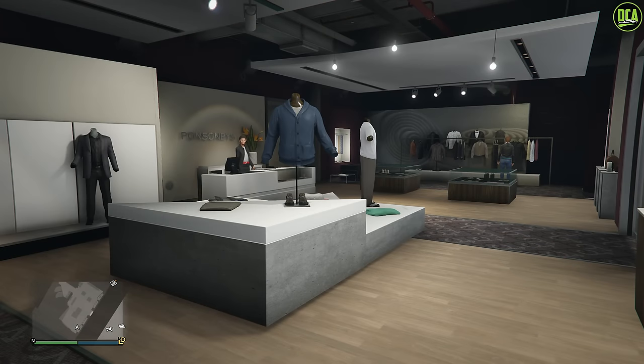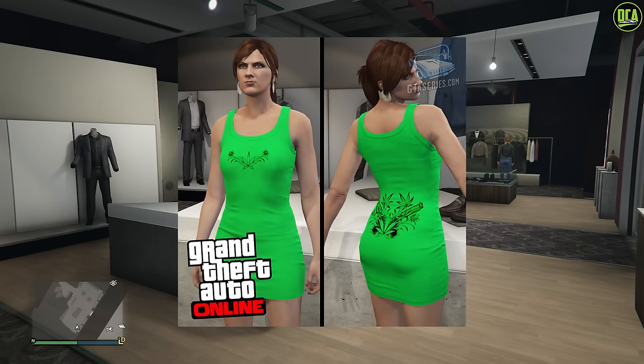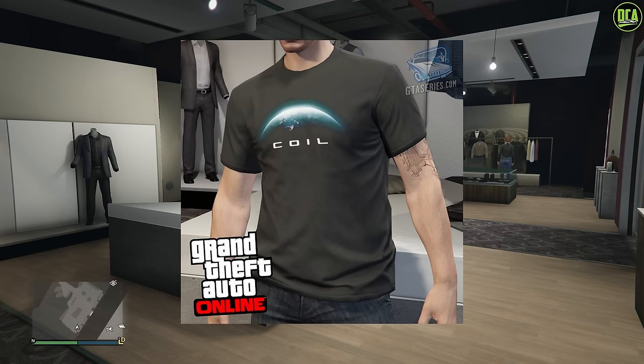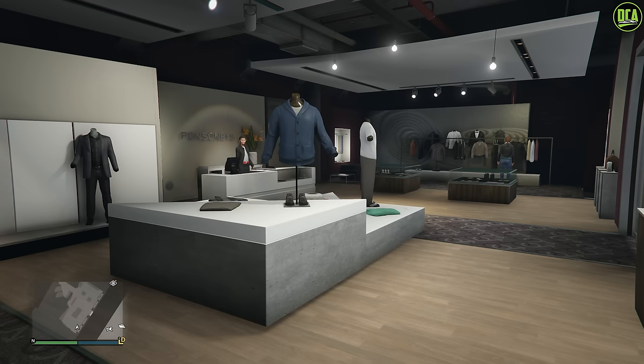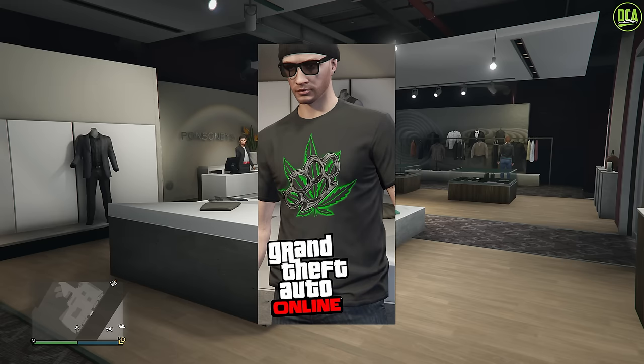In regards to free clothing this week, you'll get the green 420 dress, the Coil Earth Day t-shirt, and full snacks this week just for logging in. Also, if you complete a biker business sell mission this week, you'll unlock the white high brass t-shirt. And if you complete any short trip mission this week, you'll unlock the black high brass t-shirt as well.